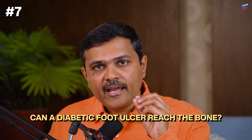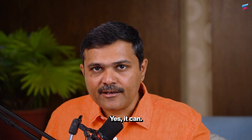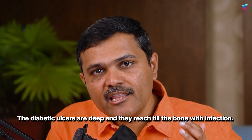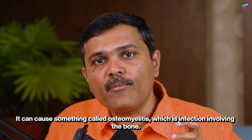Seventh question — can a diabetic foot ulcer reach the bone? Yes it can. Diabetic ulcers are deep and they can reach the bone; with infection it can cause something called osteomyelitis, which is infection involving the bone.